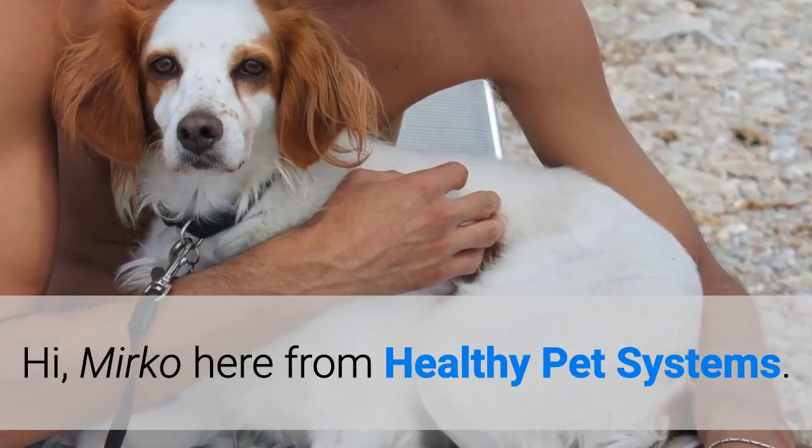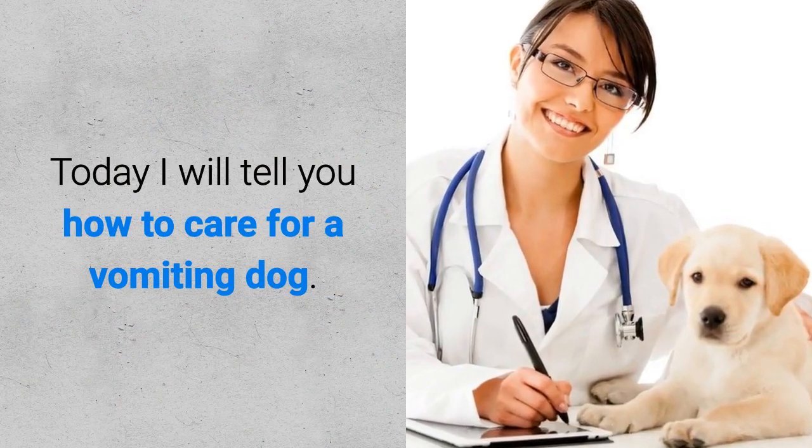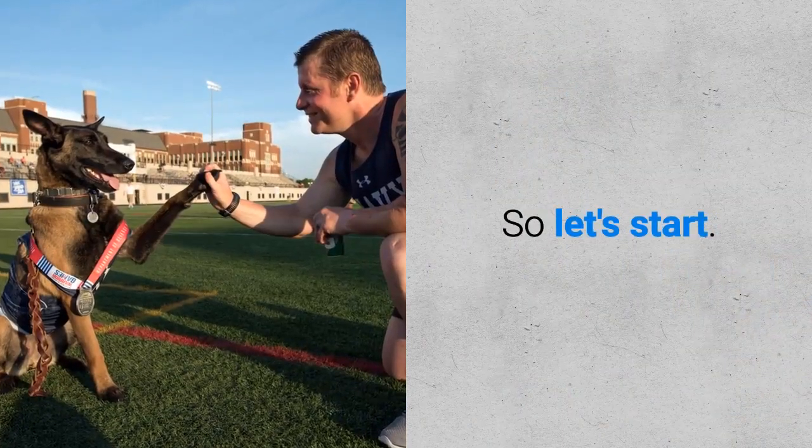Hi, Mirko here from Healthy Pet Systems. Today I will tell you how to care for a vomiting dog. So let's start.